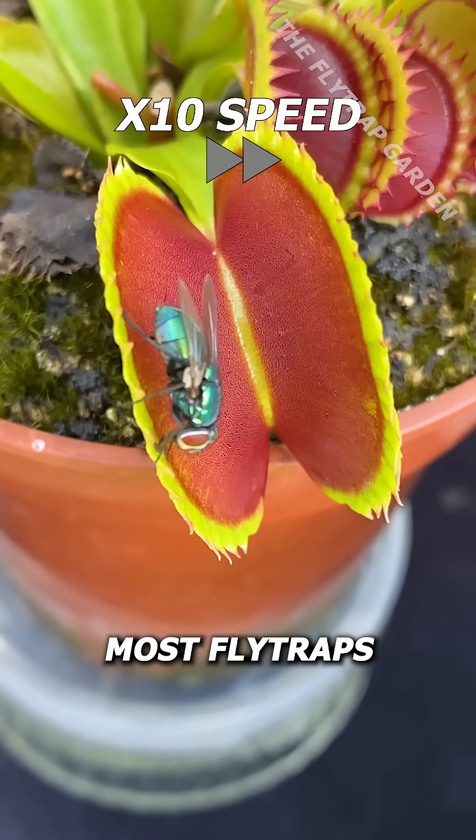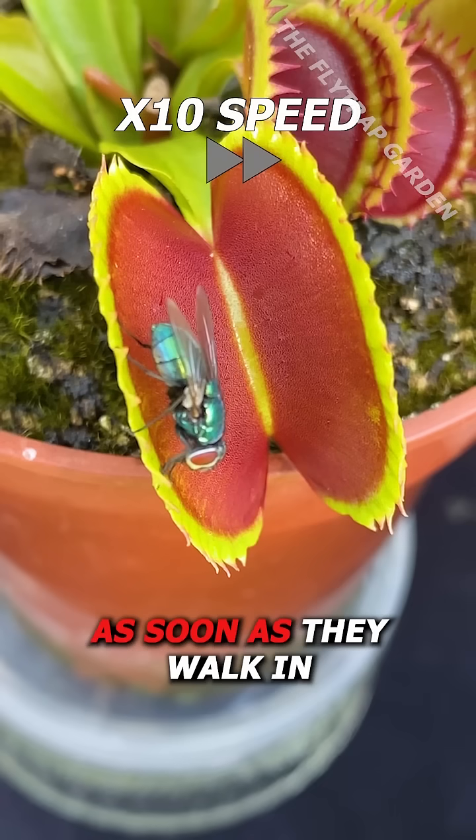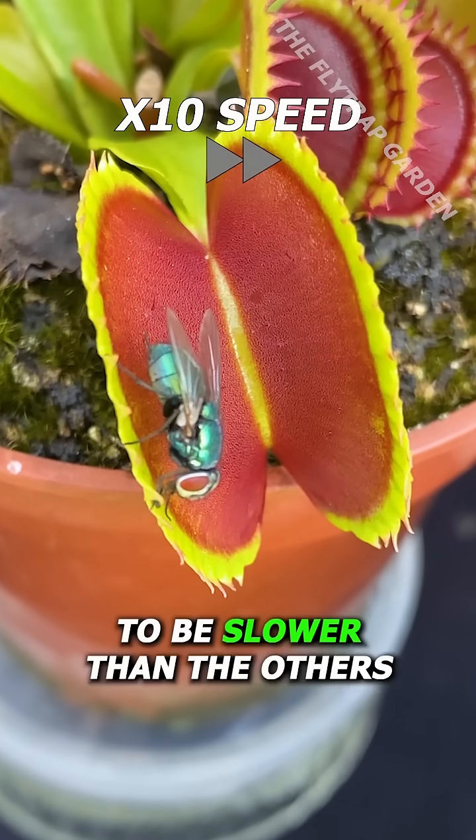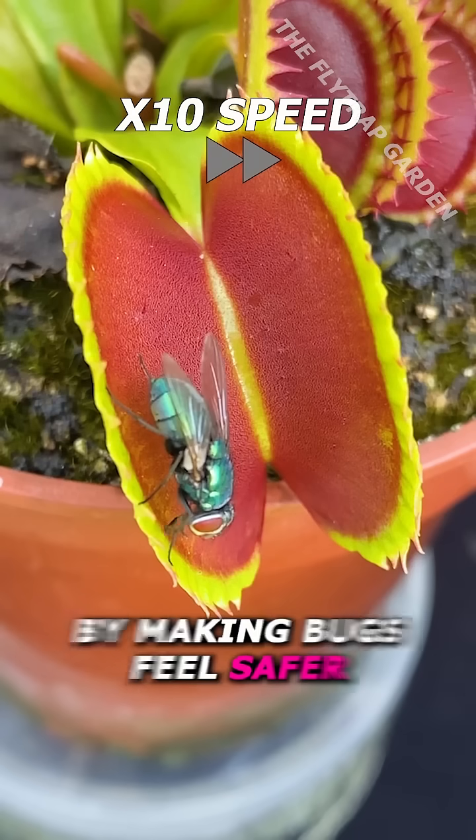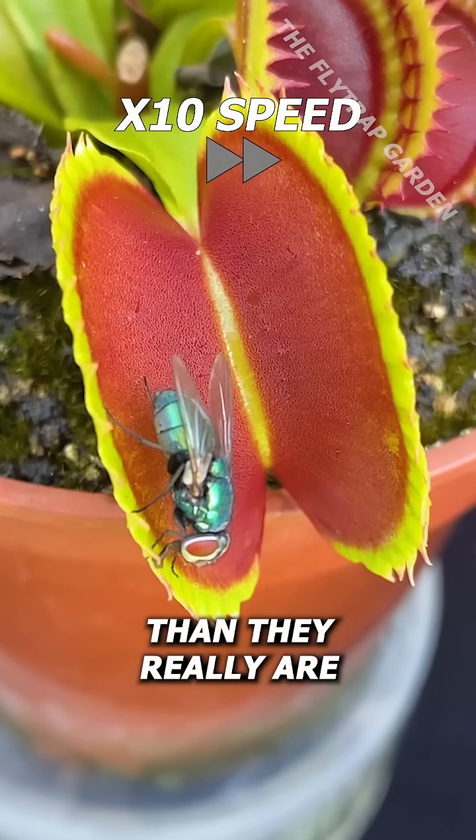The thing is, most flytraps close around a bug as soon as they walk in, yet this one seems to be slower than the others, which can actually help it catch food by making bugs feel safer than they really are.